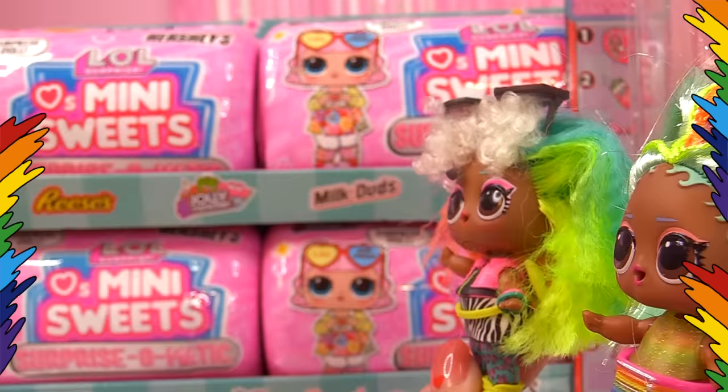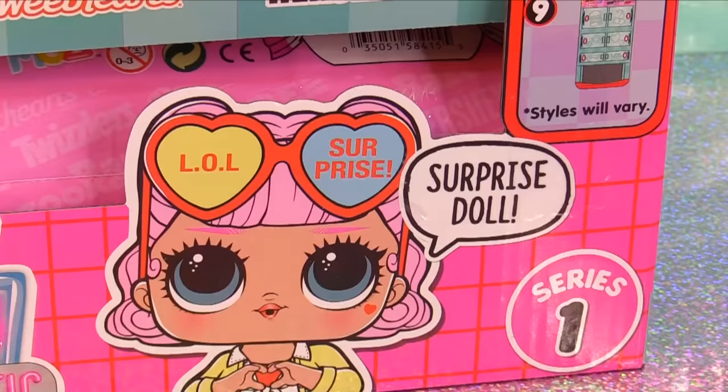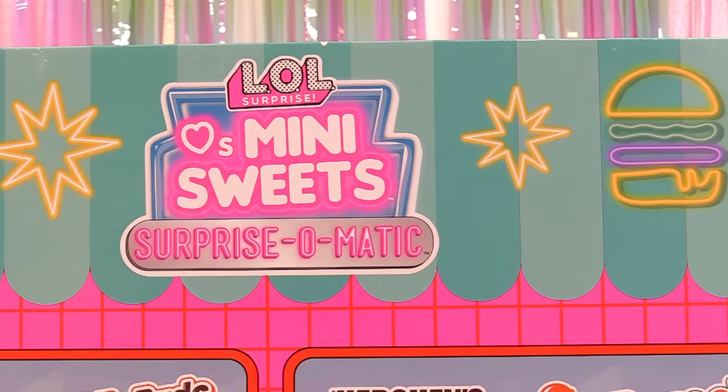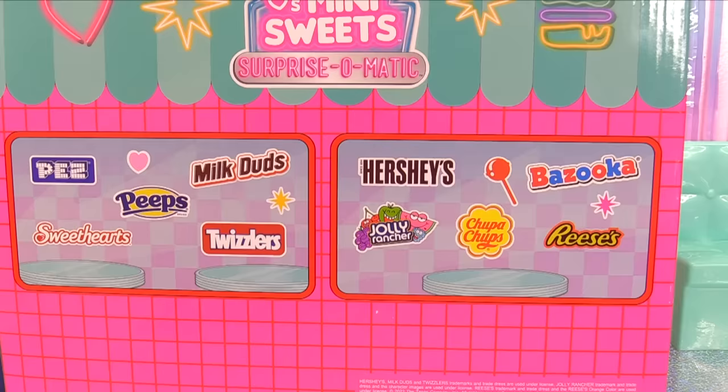Hey everyone! Today we've got a whole bunch of LOL Surprise Loves Mini Sweets — a whole entire case. We've got brand new little LOL Surprise dolls and they're all sweets themed. Each ball comes with nine surprises. A whole lot of popular brands. Let's take a look at the case and swoosh it around. It's the LOL Loves Mini Sweets Surprise-O-Matic.